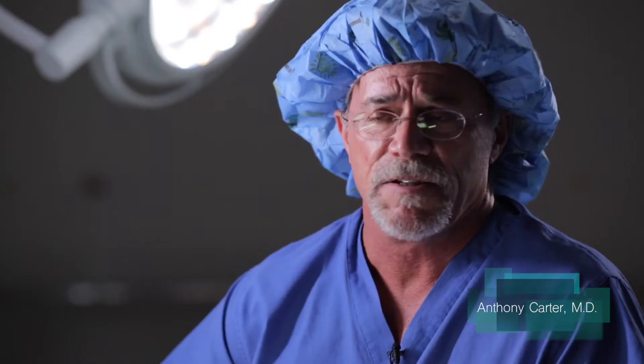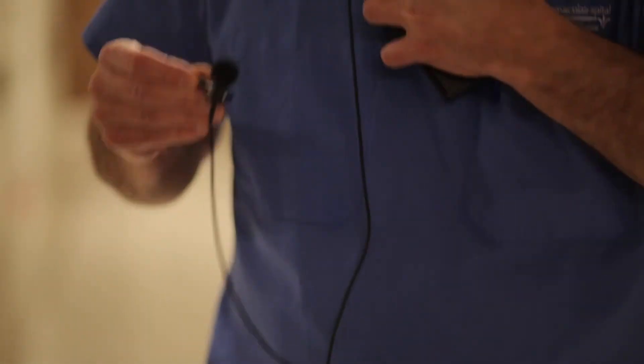I'm Anthony Carter, orthopedic surgeon with Hampton Earls Orthopedics and Sports Medicine, and I practice at Mary Immaculate Hospital. I started doing this in 2005. I was the first one in the state of Virginia and certainly in this area.